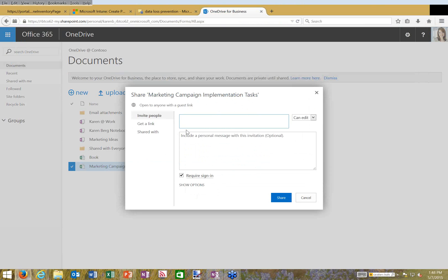Sharing brings up a wizard: enter the email address of people to share with, choose whether they can edit or view, and optionally include a personal message. I can require them to sign in — if they're outside my organization and don't have a Microsoft account (previously known as Windows Live ID, Microsoft Passport, or Windows Live ID), they'll be prompted to create one. That system handles authentication and password management so I don't have to.